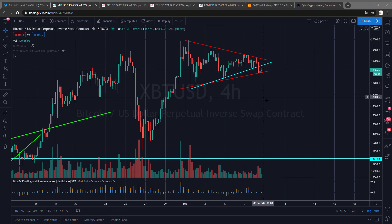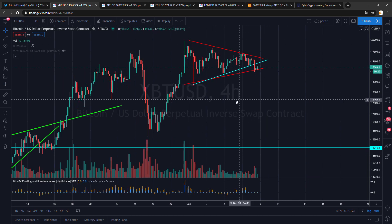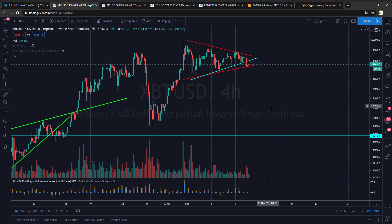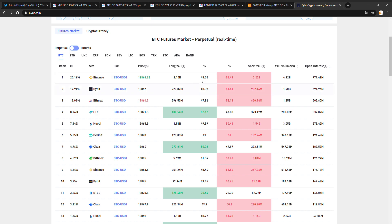Welcome to a new Bitcoin Edge video. Today we'll take a look at the charts. I'm seeing these red trend lines getting tighter and tighter. In this tightening pattern, on support we see negative funding, and on resistance we see positive funding — also premiums and discounts. That is what it's all about to me: premiums and discounts, and whether funding is negative or positive.